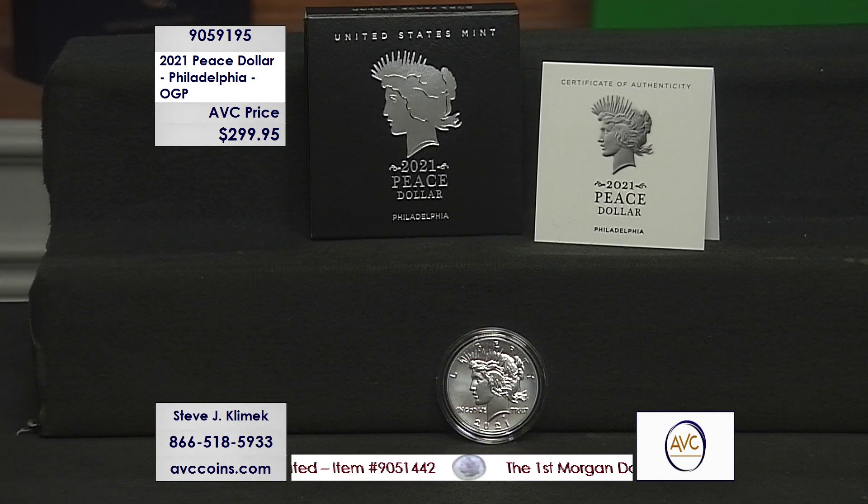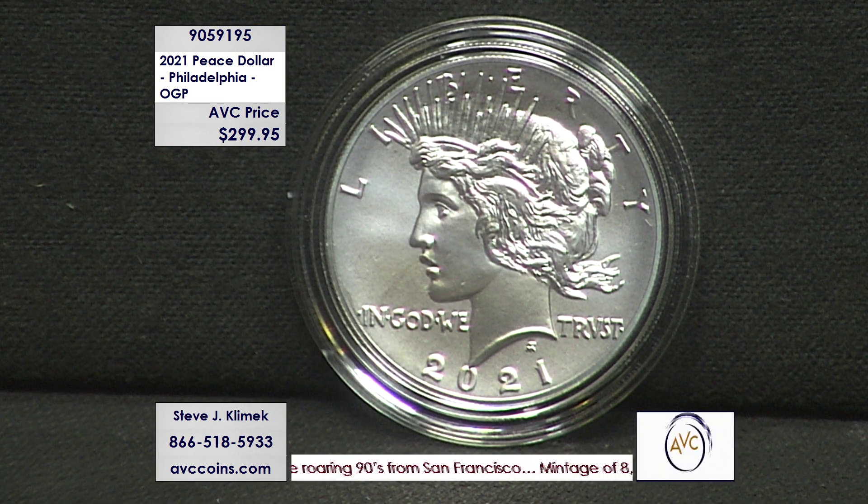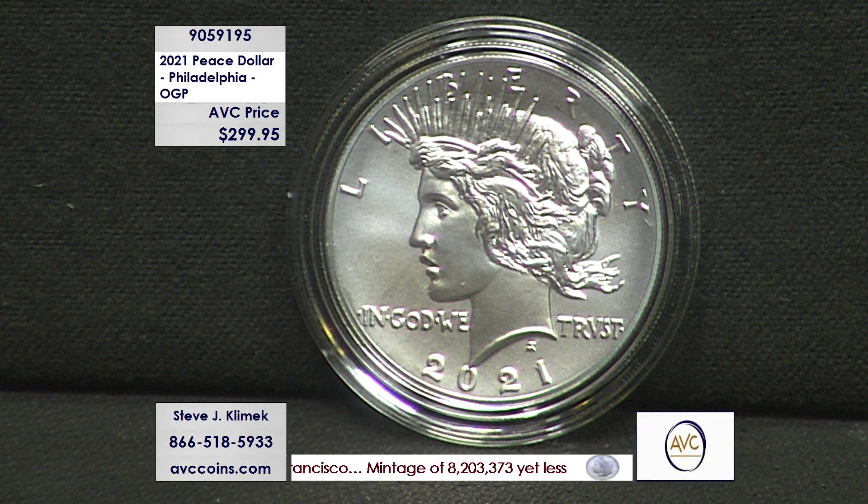We started the program with the Carson City and New Orleans on May 24th in a quick sellout — crazy stuff. And we ended the series on August 10th. What a great journey with the high relief Peace Dollar you're seeing right here. $299.95 for the few we have left in stock. Great coin, great price.